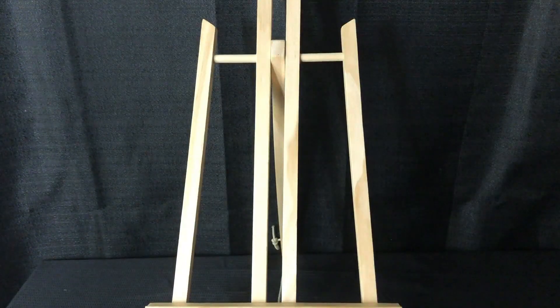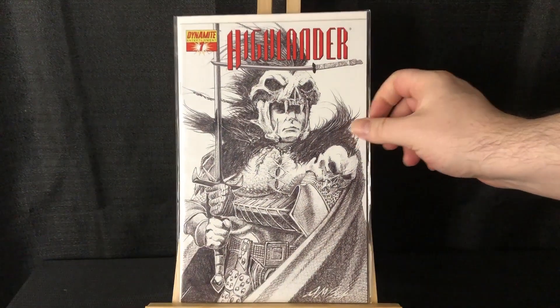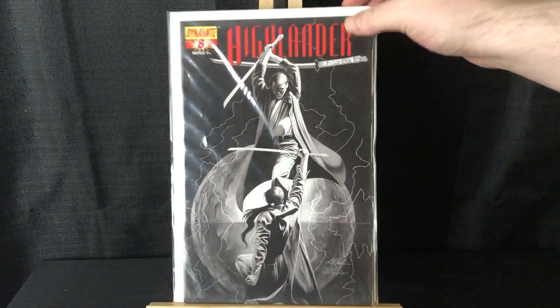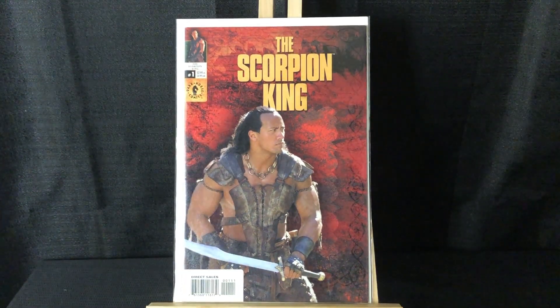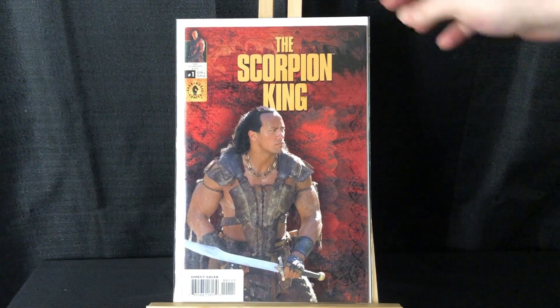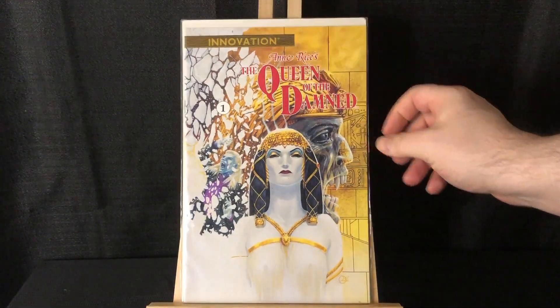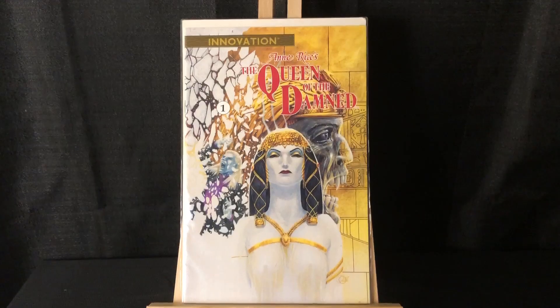I grabbed these retailer incentive covers for the Highlander Dynamite series — that's issue seven and issue eight, black-and-white incentives. Scorpion King number one photo cover with Dwayne 'The Rock' Johnson on the cover, before he was like the biggest movie star in the world. Anne Rice: Queen of the Damned number one — I know there's some spec with her stuff, specifically Lestat and Interview with the Vampire. I figured this was a good grab for a buck.